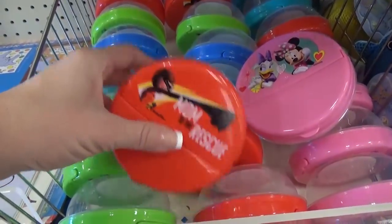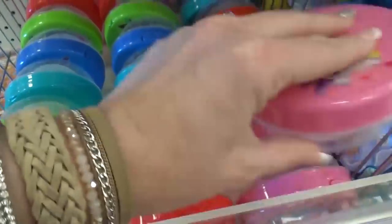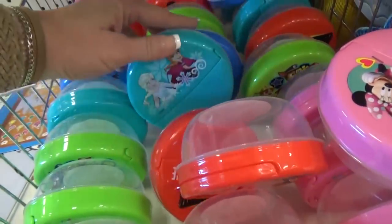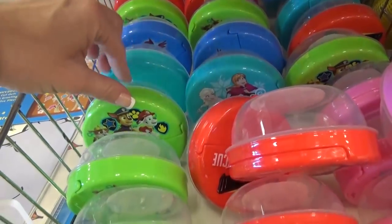First off, I'm drawn to the snack containers, of course, but they only had a couple of different styles. They had Minnie Mouse, Paw Patrol, Frozen, and Incredibles.